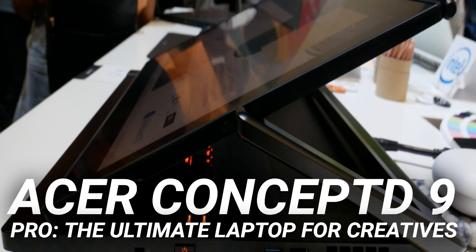A Wacom EMR digital pen is included for use with the touchscreen. We saw the Concept 9 Pro at Acer's press conference at IFA 2019, where they also unveiled Pro versions of the Concept 7, 5, and 3.